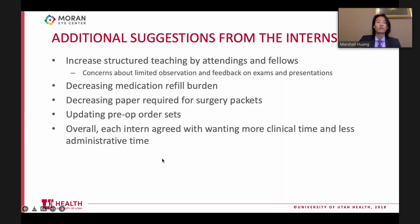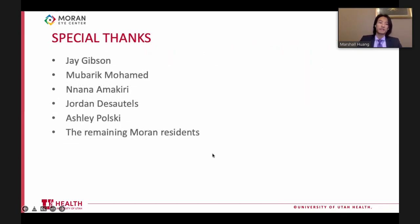Overall, all interns agreed they would still want more clinical time and less administrative time. These are potential future directions as they continue to modify the intern experience. Special thanks to Jay Gibson, the new surgical coordinator, all the excellent interns - Mubarak, Nana, Jordan, and Ashley - and the remaining brand residents for being willing to make these changes to their workflow.